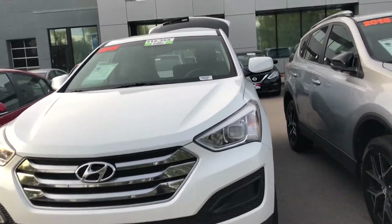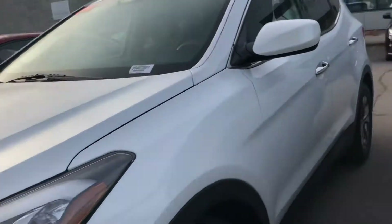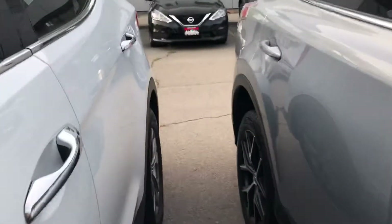Hello, this is Sam here with Mark Miller Toyota. Right here I have for you our 2015 Hyundai Santa Fe Sport in the color white.